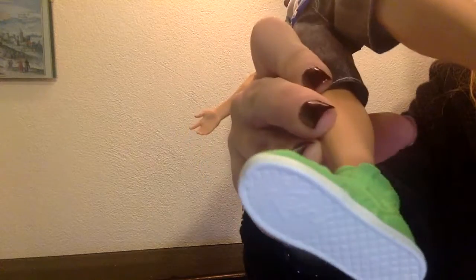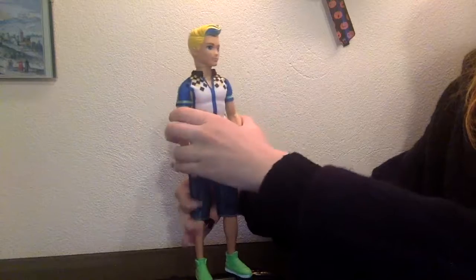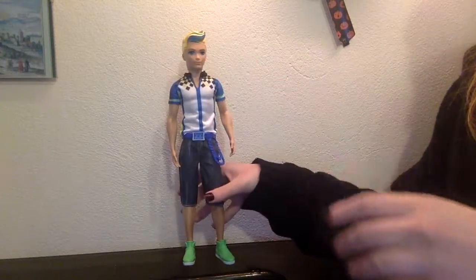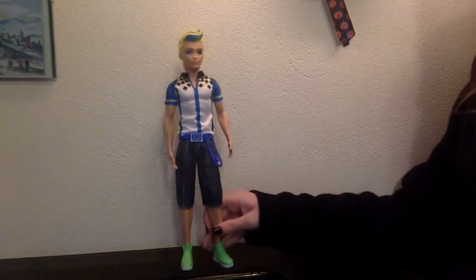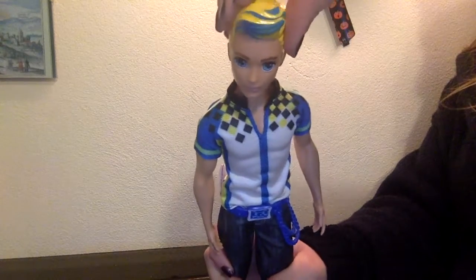His name in the movie was Chris, if I'm right — yes, I think it was Chris. So I'm going to call him Chris, because that's the only fair thing to do.